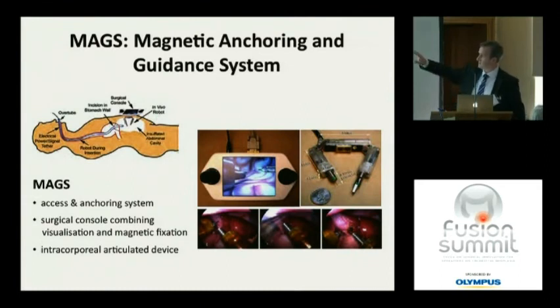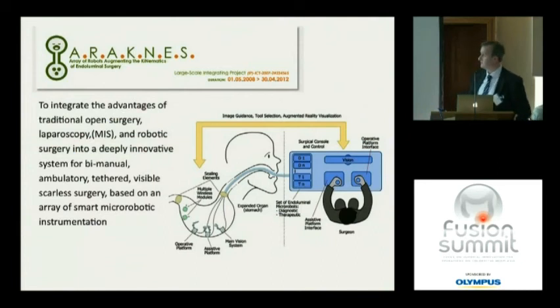Other systems tested in animal models include the MAGS — Magnetic Anchoring and Guidance System — which uses magnets. The instrument is introduced through the gastroscope into the abdominal cavity and held to the anterior abdominal wall by a console incorporating a magnet. It's driven by the console with a bimanual device allowing cutting, grasping, etc. As a concept, it's trying to help with NOTES surgery, and magnetism is an area people are beginning to explore because it potentially offers several solutions to problems in minimally invasive surgery.